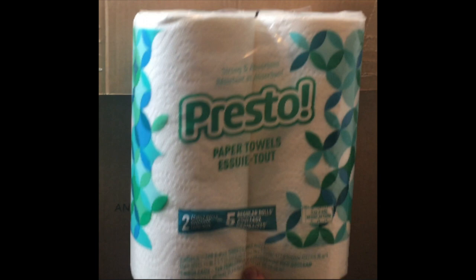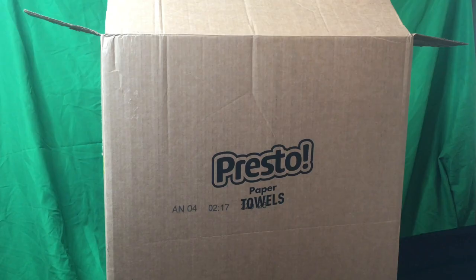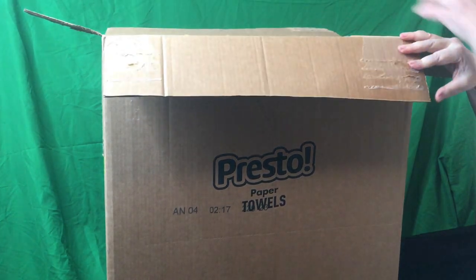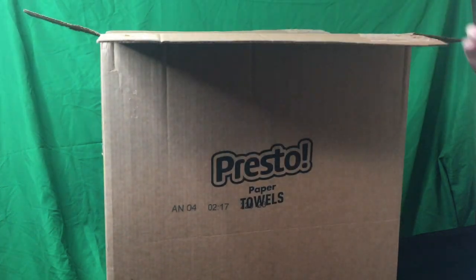Presto strong and adhesive paper towel — we love this paper towel. It just grabs and sucks up anything we put it on, does a great job. We buy them in a big box; as you can see, there are eight rolls to the box.